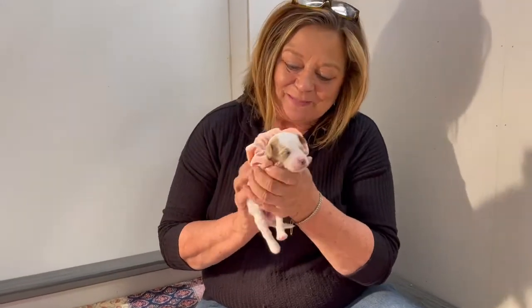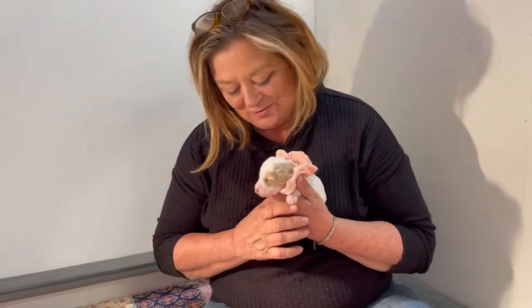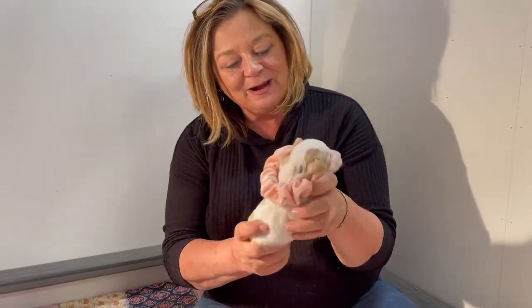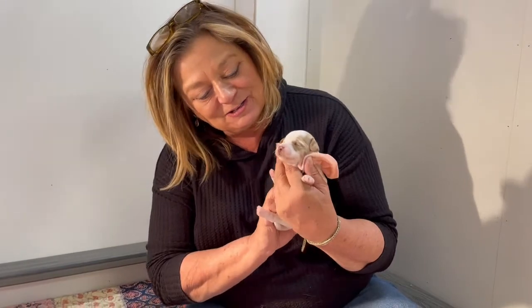Hey, these are Lucy Lou's little babies. They are just adorable. This is a little party — a little apricot and white party. Isn't she beautiful?